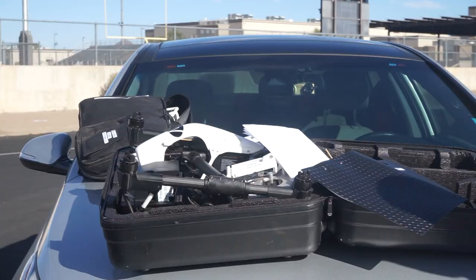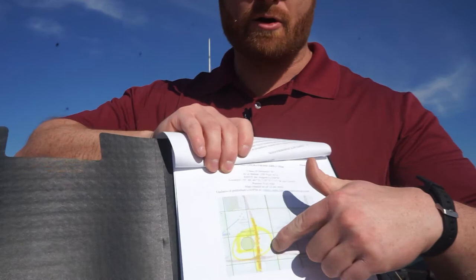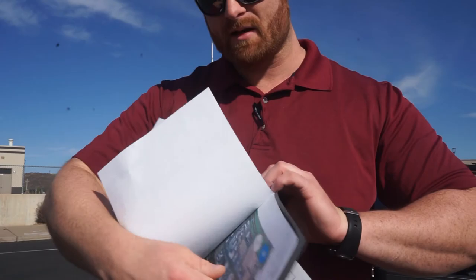I had applied for 200 feet — you're allowed to go up to 400 feet AGL, which is above ground level. There are two types of altitude: MSL, mean sea level, and AGL, above ground. For example, my hand right here is about 5 feet AGL but actually 1,528 feet MSL. We applied for 200 feet because of Deer Valley's airspace, but the FAA actually limited us to 150 feet. The radius I applied for was half a mile, but they limited us to 0.25 miles.